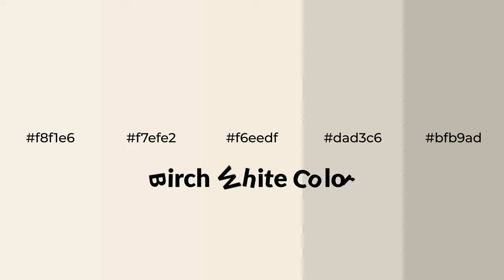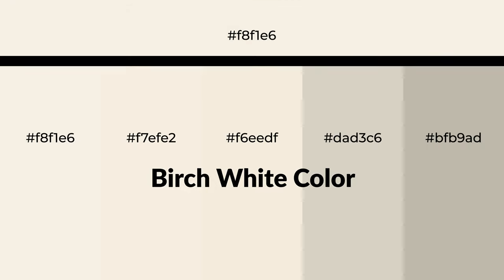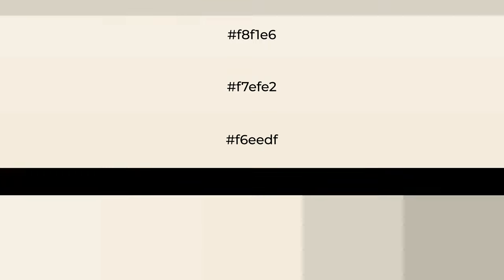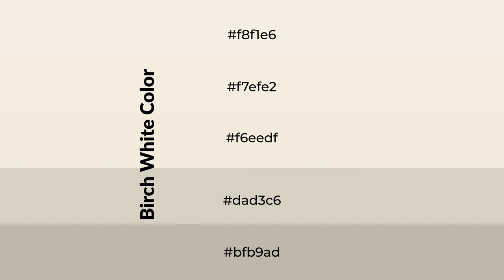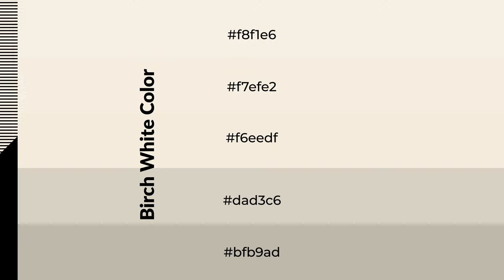Warm shades of birch white color with brown hue for your next project. To generate tints of a color we add white to the color, and tints create light and exquisite emotions. To generate shades of a color we add black to the color, and it is used in patterns, 3D effects, and layers. Shades create depth and drama.